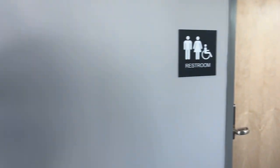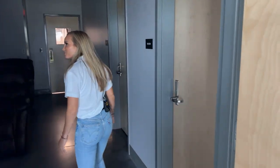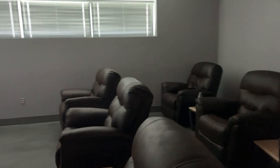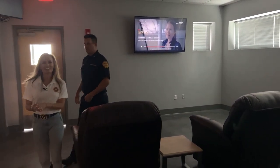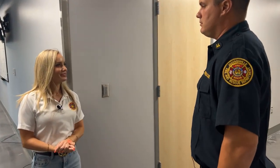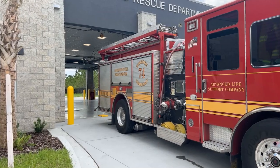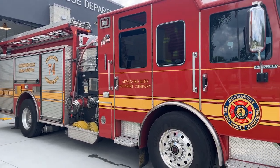We'll head this way to what we like to call the day room. This is where we enjoy most of the leisurely activities during downtime. We do training here any time there's televised training, and for leisurely TV watching as well. We do spend a fair amount of time here. Our daily routine: we get to work, check out the unit, work out for an hour, go get food and come back, cook breakfast, do a training for an hour, and usually by that time it's time to start cooking dinner.